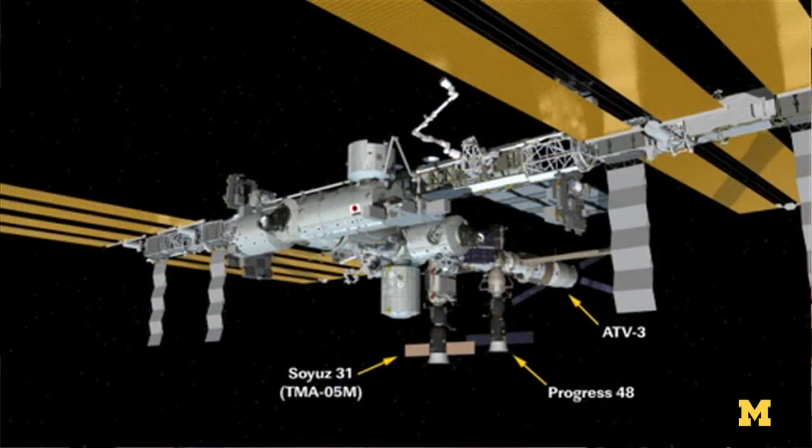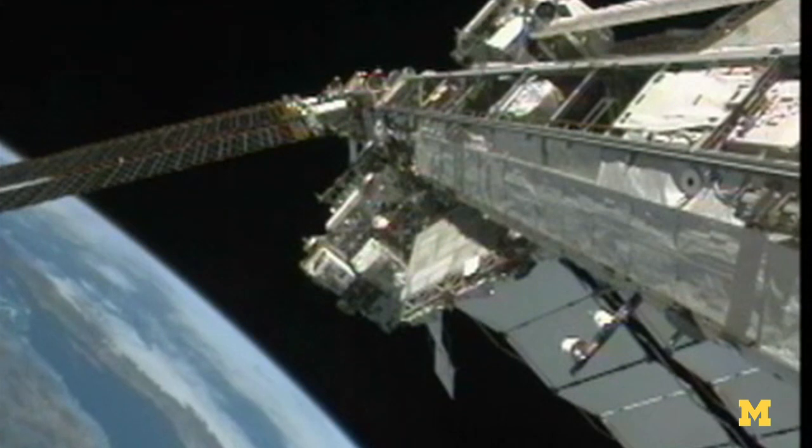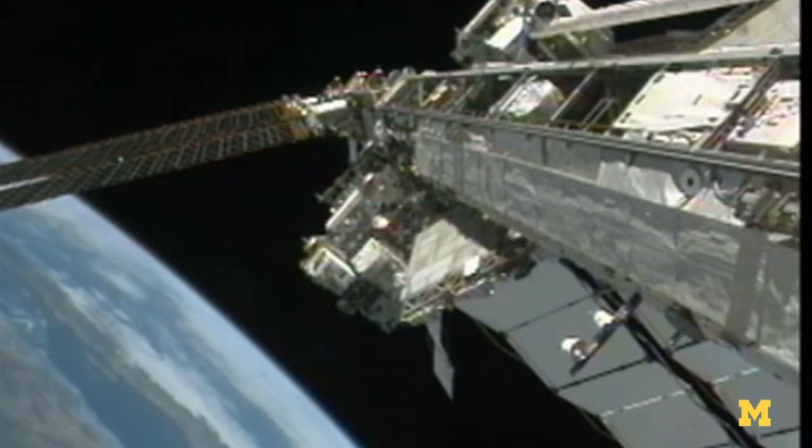A space station has some thrusting capability. Usually there is a spacecraft docked to it that has thrusters on board. They typically boost the space station to keep its orbit up, and then they'll move it if they need to.